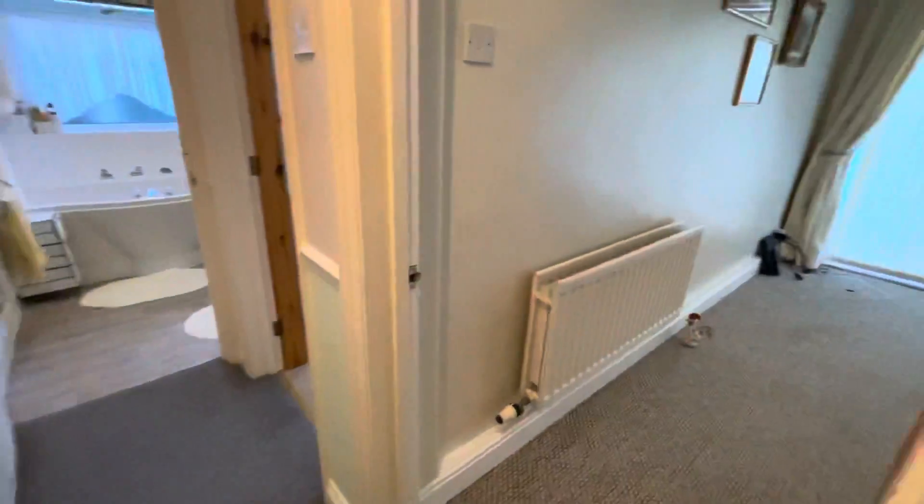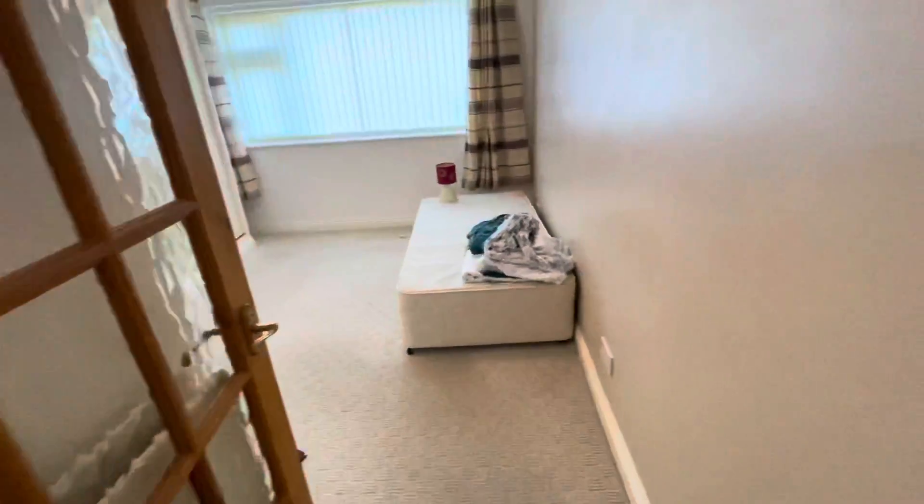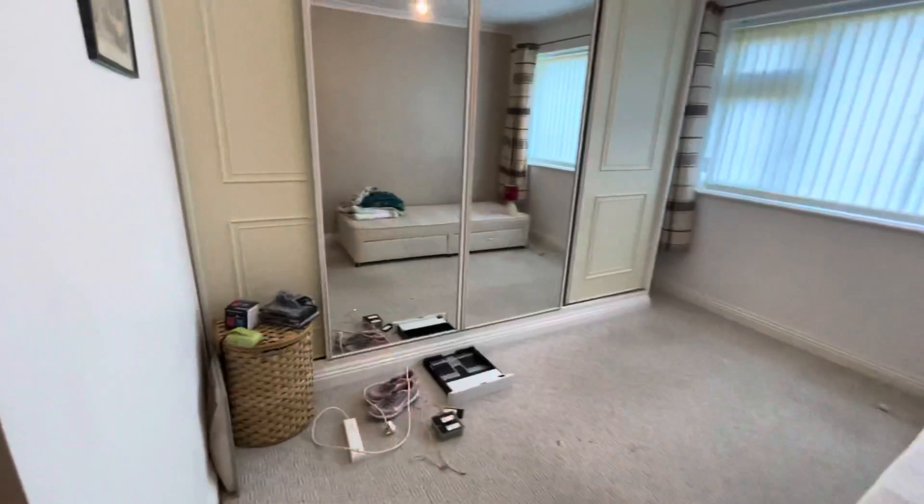We then head into the two bedrooms on the ground floor. We also have floor-to-ceiling windows. This bedroom here offers built-in wardrobes.